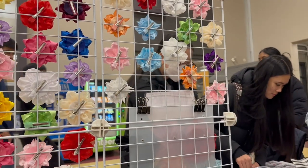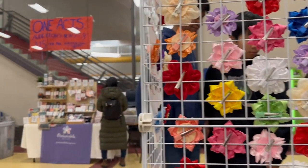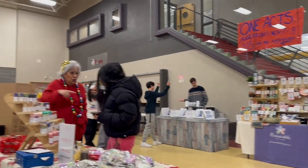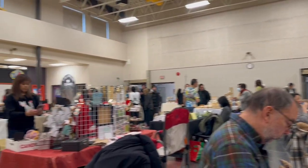Our table surprisingly experienced a consistent flow of people, and it seems like we always have a customer at our table. The foot traffic was initially slow, but you can already observe a few students trickling in here and there. Keep in mind that it is only 2:30 PM and classes are still in session.